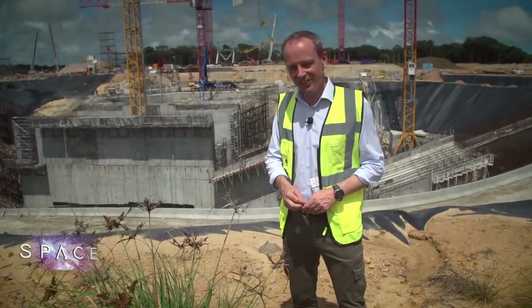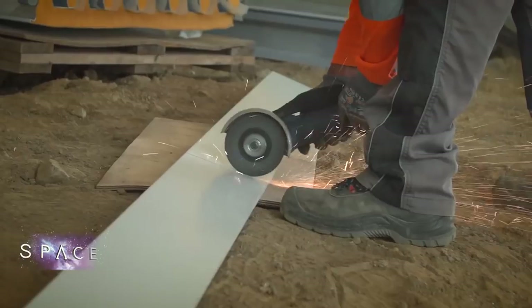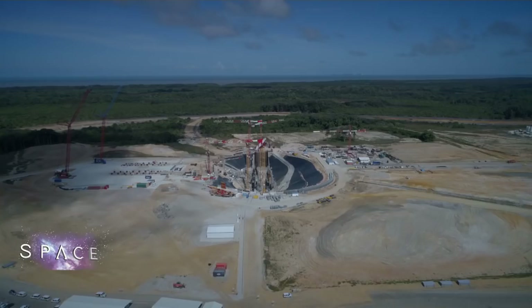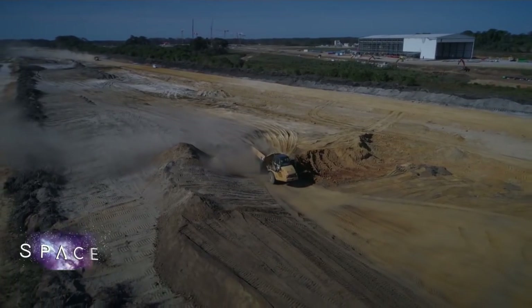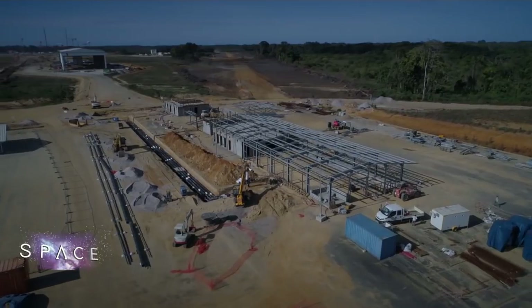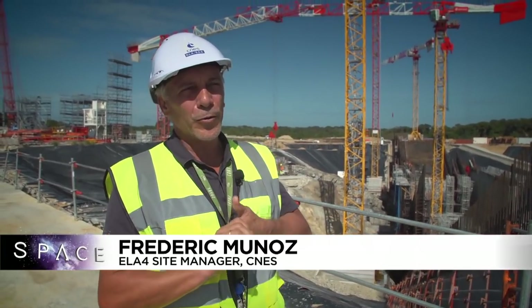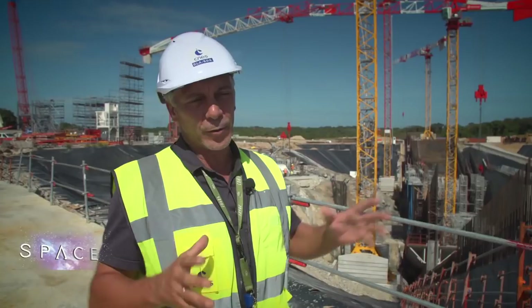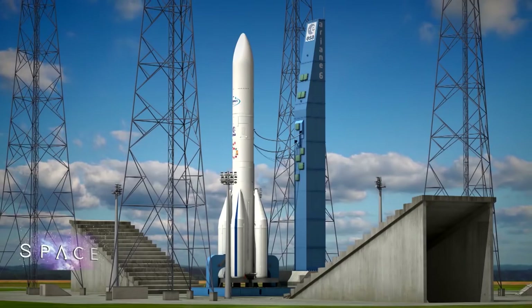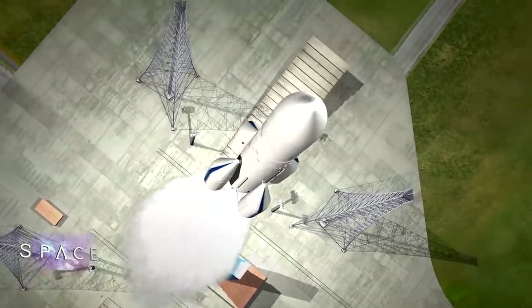We're behind the scenes here finding out what it takes to stay ahead in the space business. On the coast of South America, Europe's rocket engineers are busy building the new Ariane 6 launch pad. This massive construction site has one simple goal: to launch a rocket for half the price of its predecessor. We're here on the Ariane 6 launch pad — behind me you can see the infrastructure being built, with 500 people working on the civil engineering and concrete.